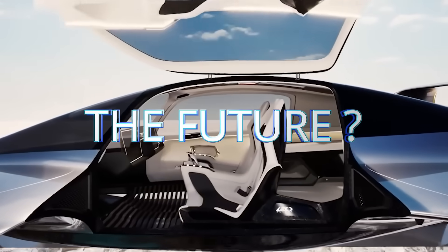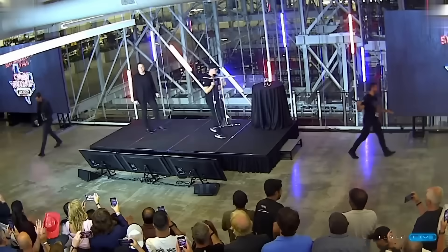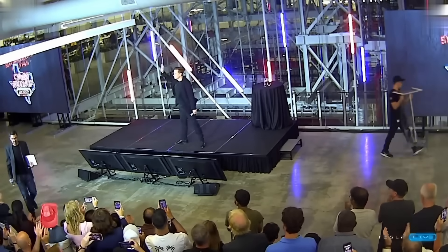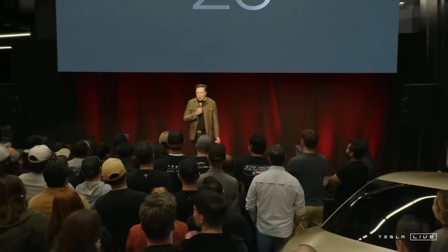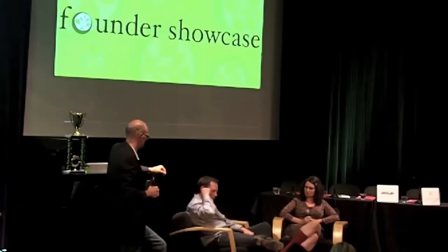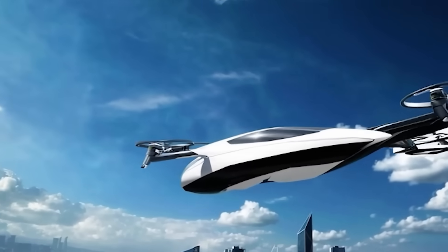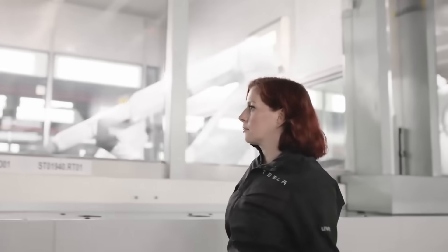The Tesla Flying Car's launch feels a lot like the early days of the Model S — exciting, exclusive, and just the beginning. The first batch will roll out in limited numbers, going only to pre-approved customers in areas with established flight corridors and proper infrastructure. This controlled start is about ensuring safety, compliance, and smooth integration into urban airspace. But Tesla's long-term vision is much bigger: by 2030, they aim to make flying cars as common and accessible as rideshare vehicles — turning a two-hour traffic-filled commute into a smooth 10-minute flight over the gridlock.